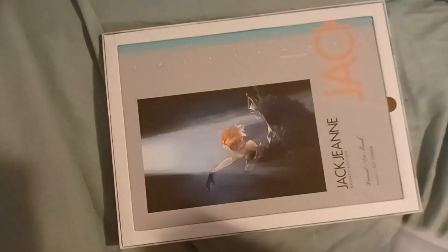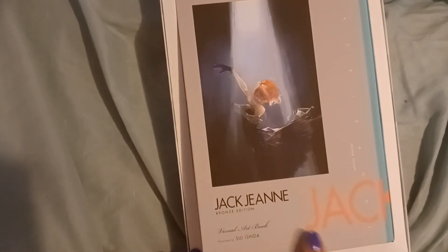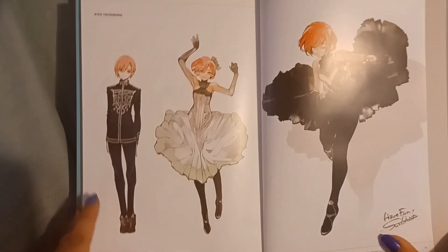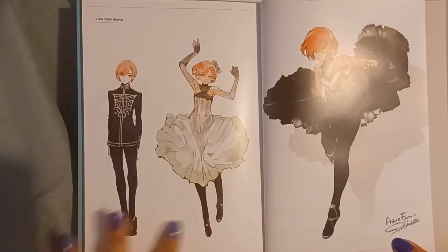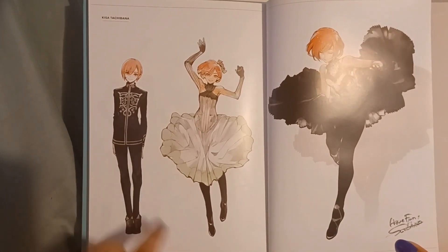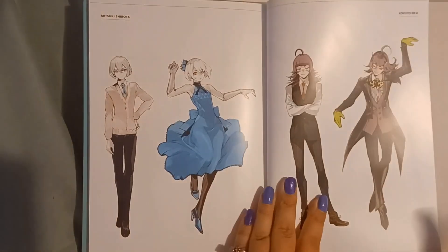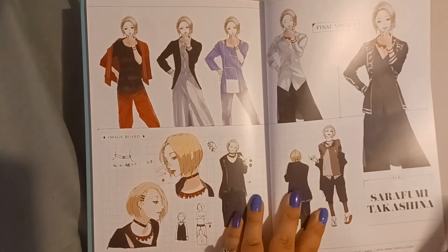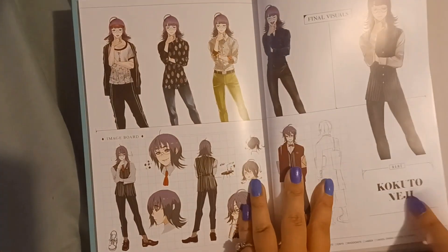The first thing in the box when we open it is this beautiful art book of the game, and that gives you a little look at what the game looks like and some of the characters. I haven't played the game yet — I was waiting until after I was able to do this unboxing — but I know this is Kisa. This is some of the outfits she wears, and I'm assuming this is her regular school uniform when she's pretending to be a boy. And then we have a few other characters. You can see some of the characters in their either masculine or feminine role, depending on their role within the group.